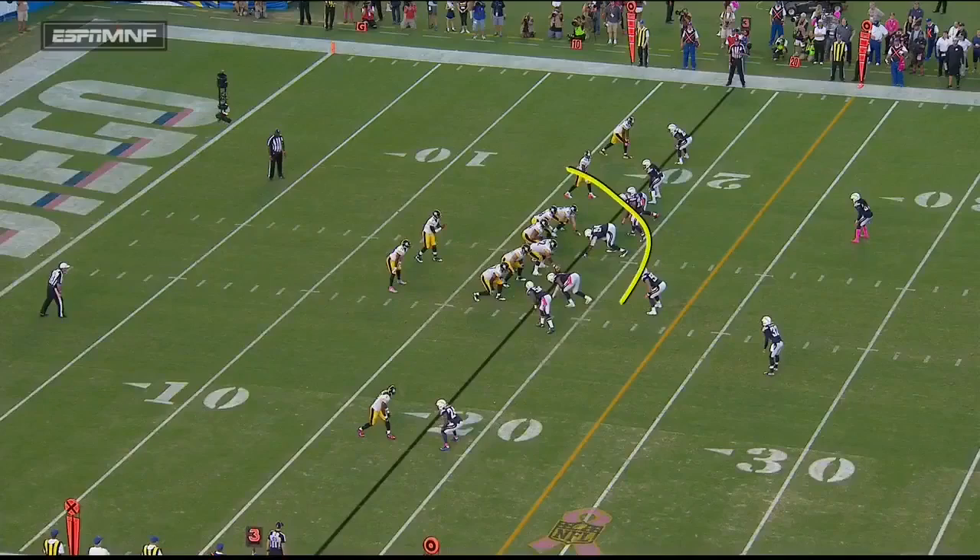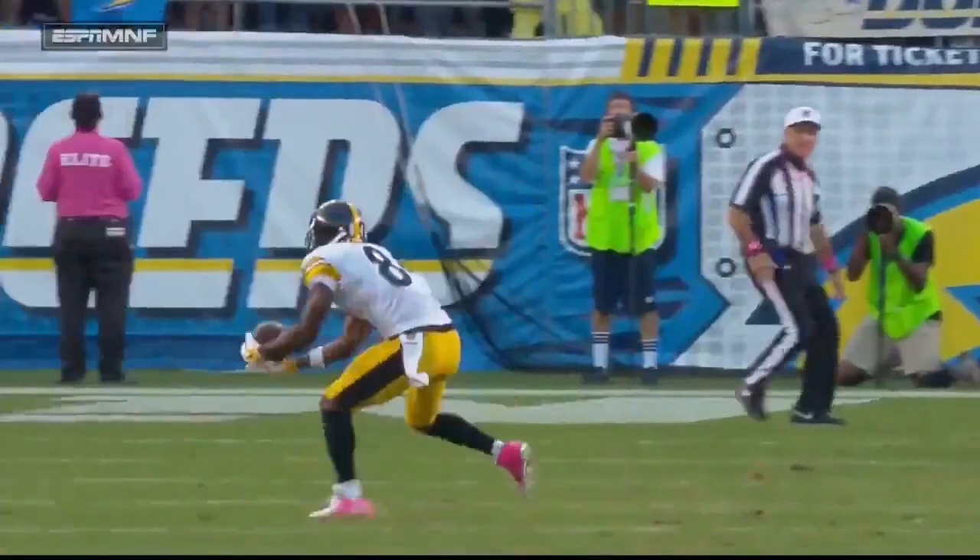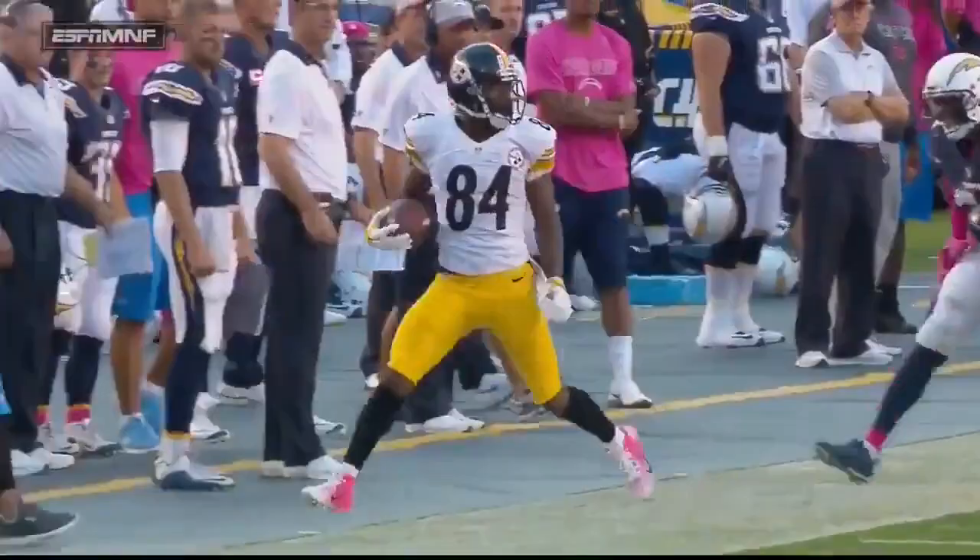Verrett got picked on the play. Levels of defense — if you're on the same level, there's a good chance you get picked off. And that's a nicely executed crossing route by Antonio Brown.